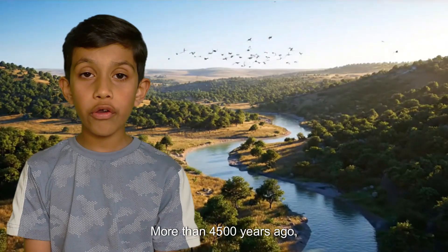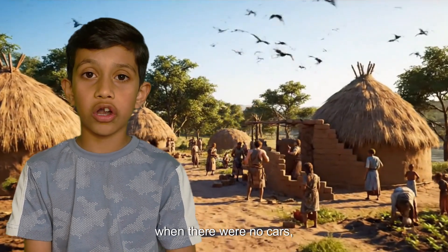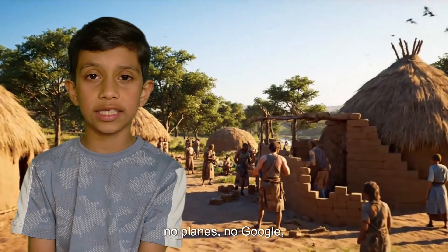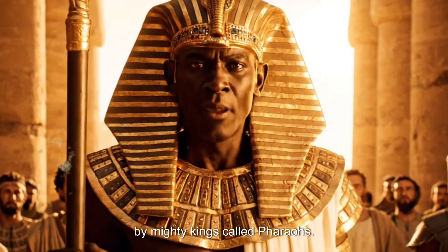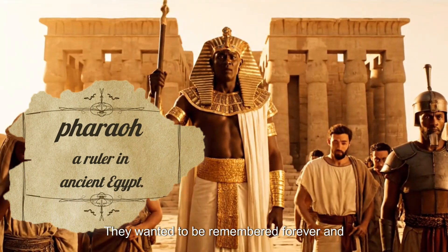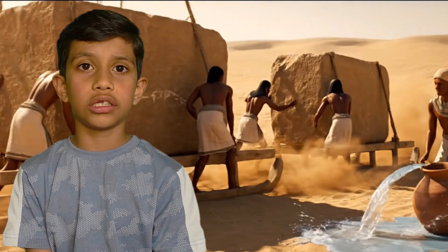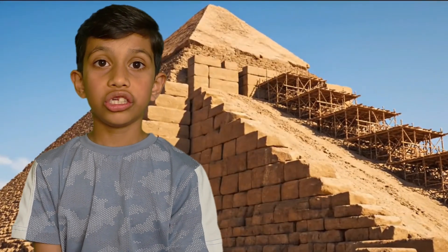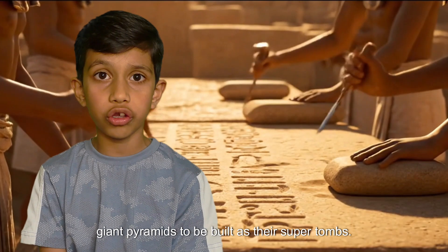More than 4,500 years ago, when there were no cars, no planes, no Google, Egypt was ruled by mighty kings called Pharaohs. They wanted to be remembered forever! And guess what? They ordered giant pyramids to be built as their super tombs!